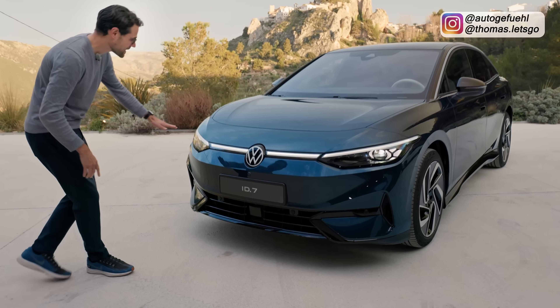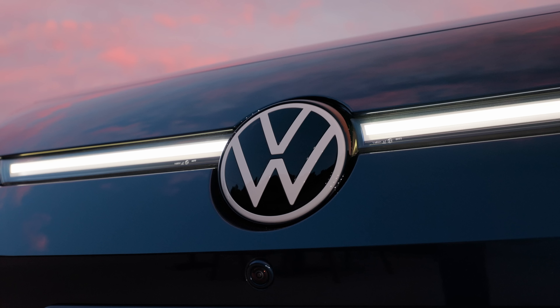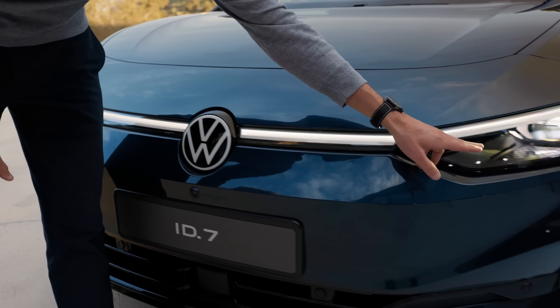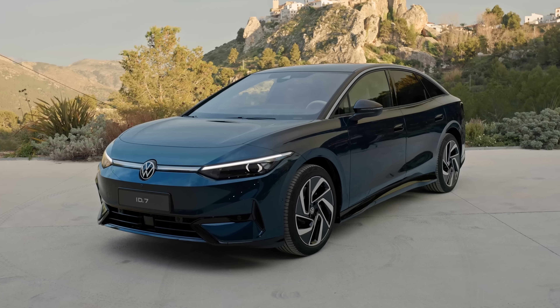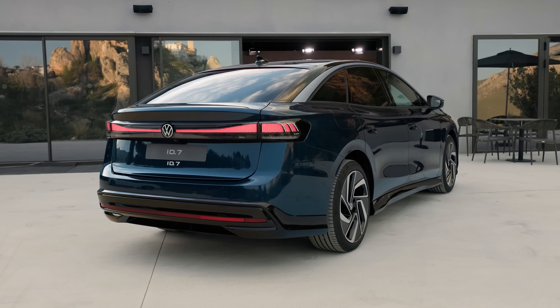Let's go here with the front, which has the light strip that goes all the way through. You have this retro VW logo right here and, of course, also the main headlamp unit with Matrix LED available. This color here is aquamarine blue, a very nice subtle blue color, but also a little bit brighter when the light shines on it.